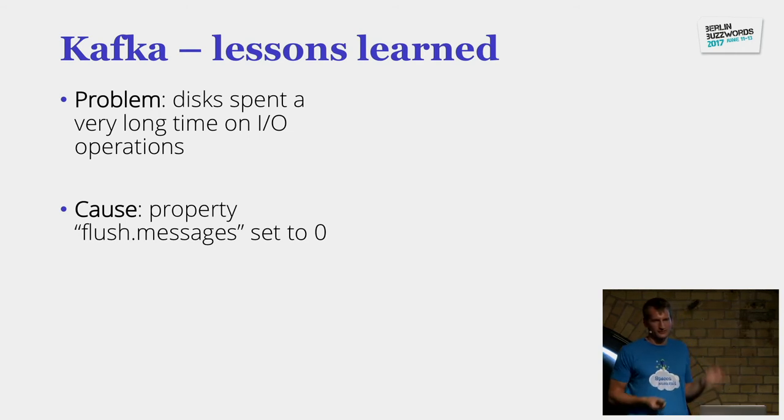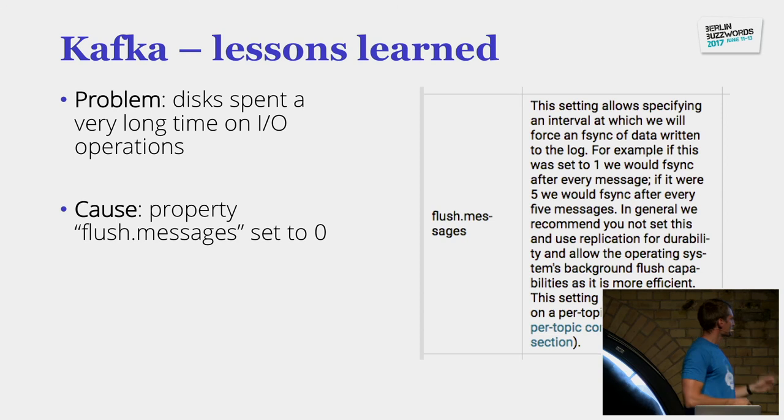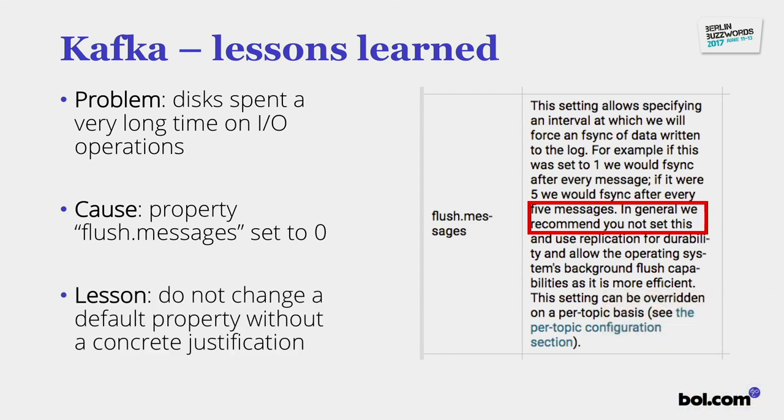Finally we found a property in Kafka called flush.messages which was set to zero, meaning it would constantly try to save everything to disk. When we looked at the actual Kafka settings it literally says 'in general we recommend you not set this.' Our lesson: don't change the default property unless you know what you're doing, because we had no idea.